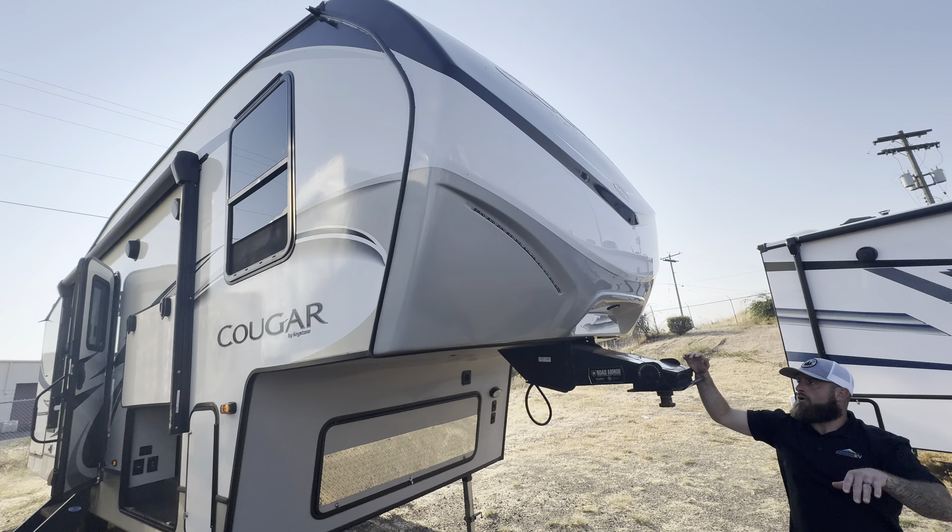There's a humongous TV, CD/DVD player, and an eight cubic foot two-way refrigerator. Next, they give you a three-burner stove, a big oven, and a microwave, plus a split stainless steel undermount sink with a pullout faucet.